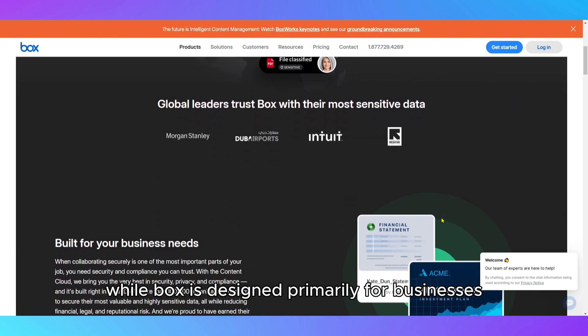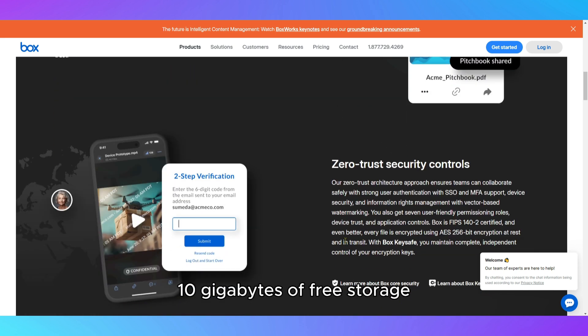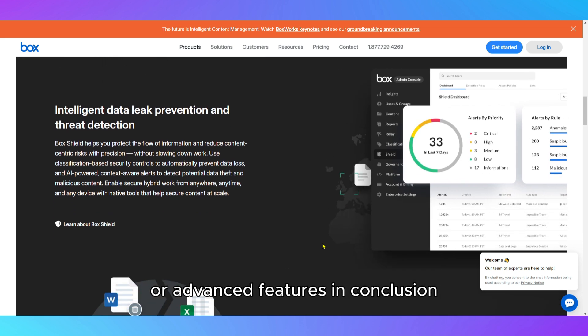While Box is designed primarily for businesses, it also offers individual users 10GB of free storage. Paid plans start with affordable pricing for those who need more storage or advanced features.